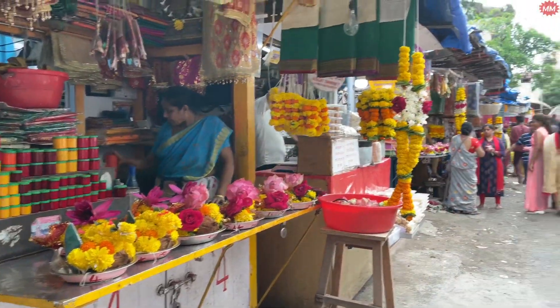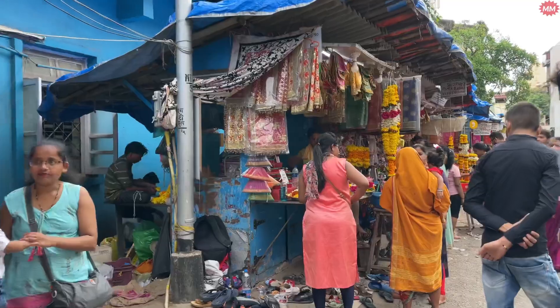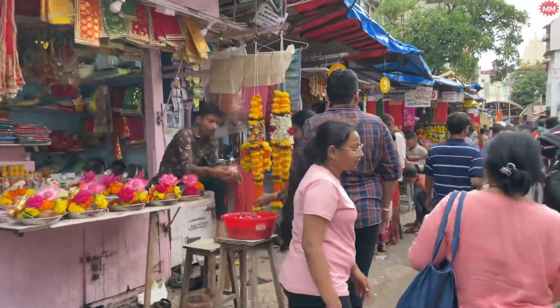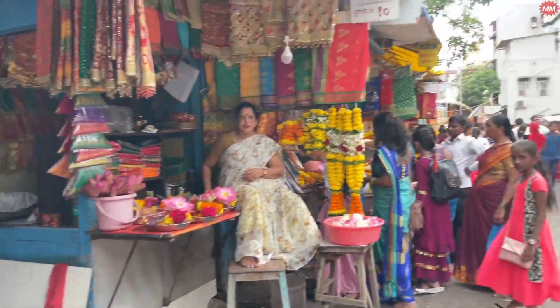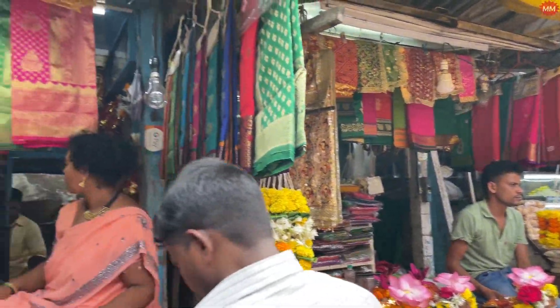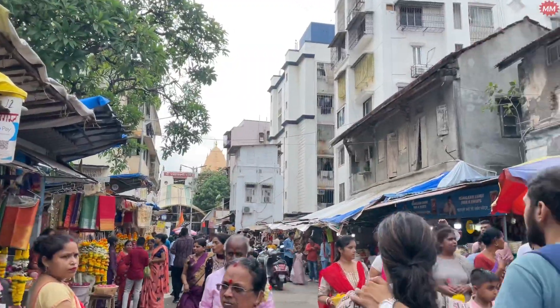So guys, you can see there is a variety of flowers here — very fresh flowers you can get from here. And as you can see behind me, there are a lot of food items as well — Chinese and other foods — a lot of things you will find near the temple. So let's go into the temple again.